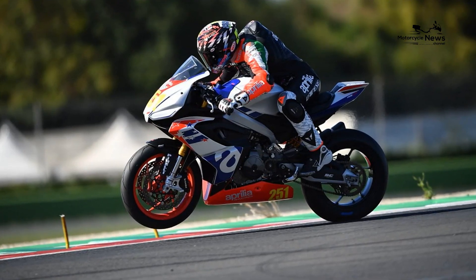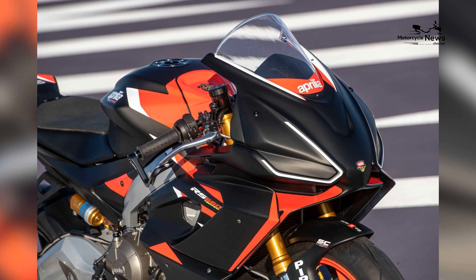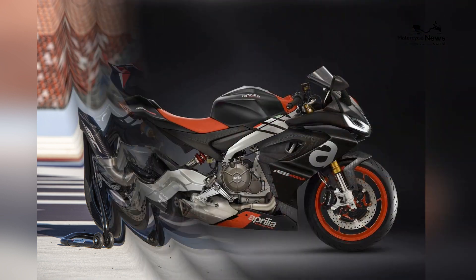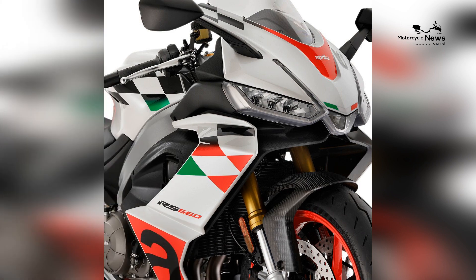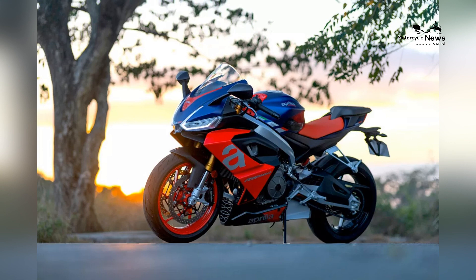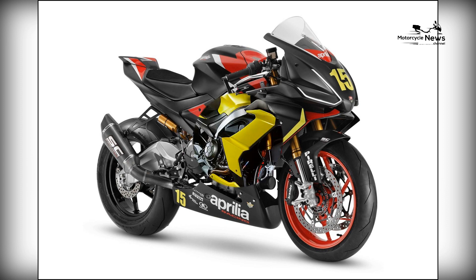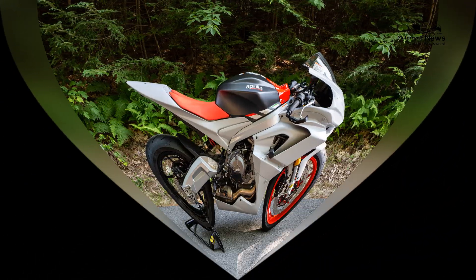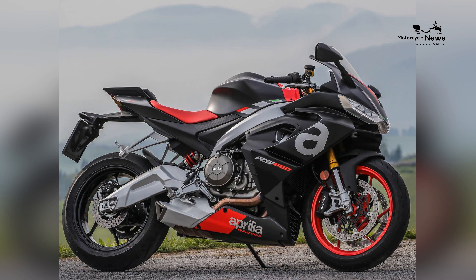Conclusion: the Aprilia RS660 epitomizes the spirit of sport bike excitement and Aprilia's commitment to providing the ultimate 600cc sport bike for novice enthusiasts. With its potent power, race-inspired design, and dedication to rider performance and safety, the RS660 offers an immersive gateway to high-speed motorcycling. By choosing the Aprilia RS660 as their first sport bike, beginners embark on a journey of growth, skill enhancement, and community — the RS660 is not just a motorcycle, it's the key to unlocking a world of exhilaration on the road and track.